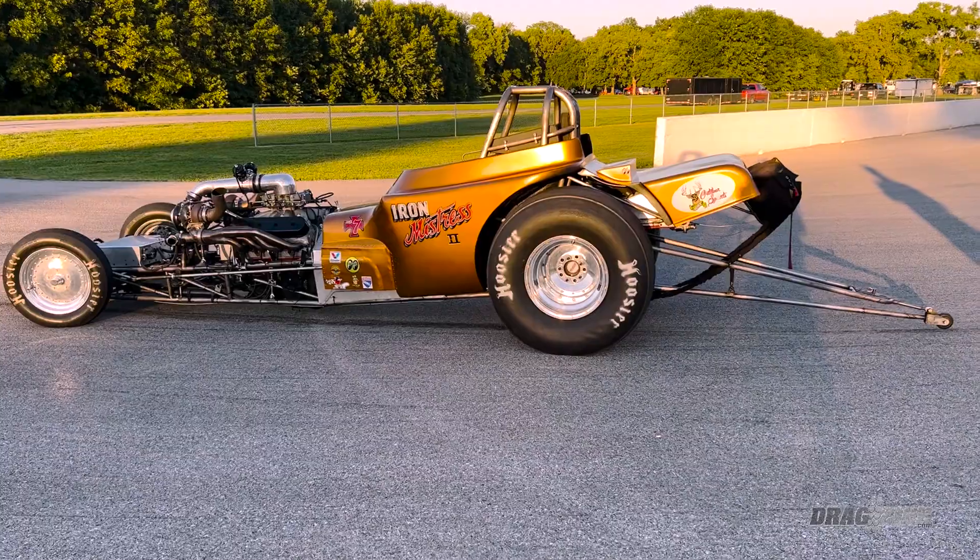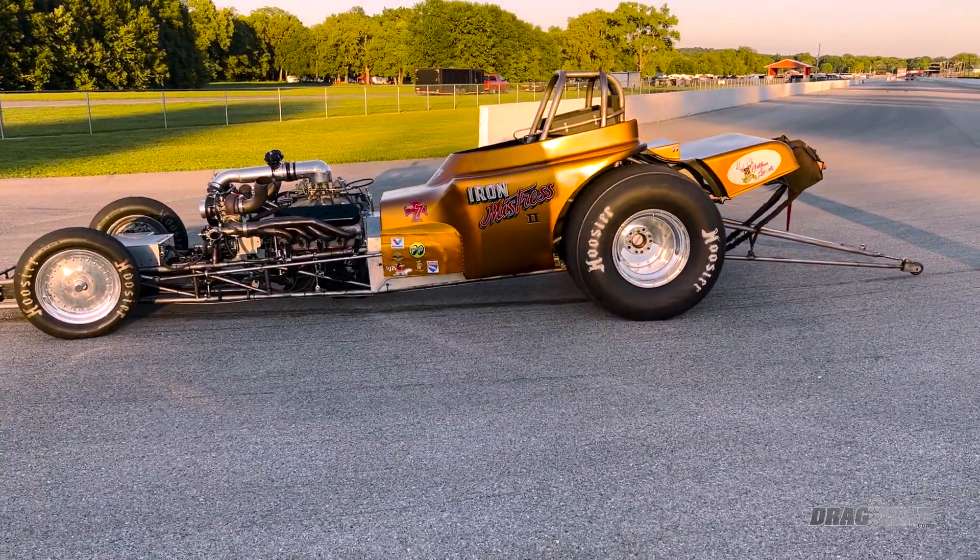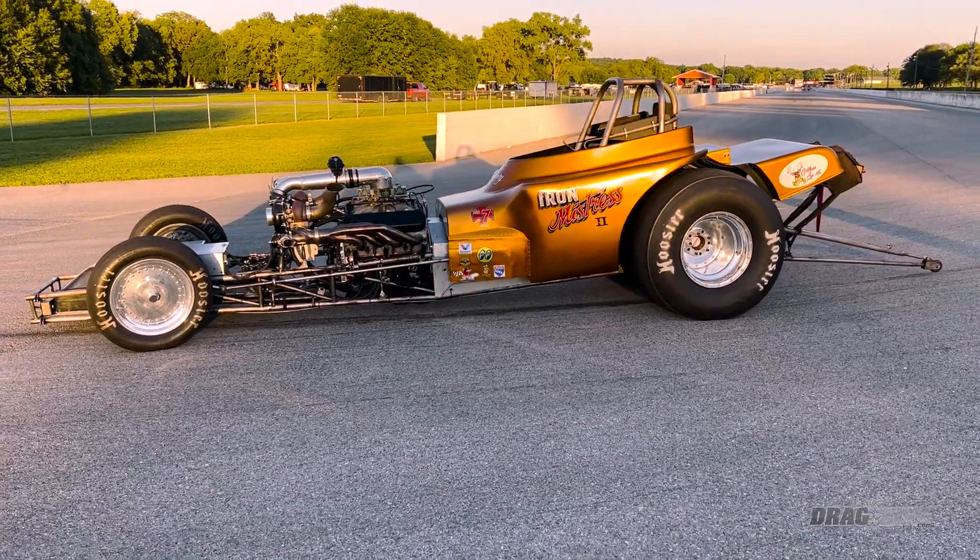What's up everybody, Brian Wagner, senior editor at Dragzine, here at LS Fest. I'm with Wyatt Henry. It's a little warm. We're checking out some of my favorite cars — things that catch my eye. Wyatt, you are a madman. We'll do a little video walkaround of the car, but tell us about yourself first — what got you into racing?